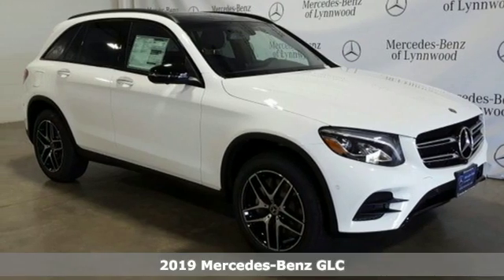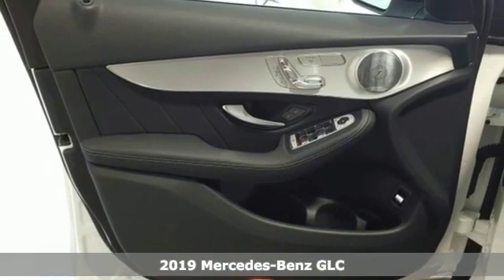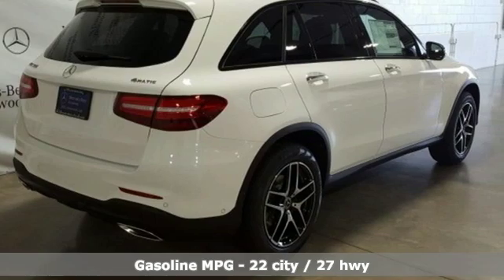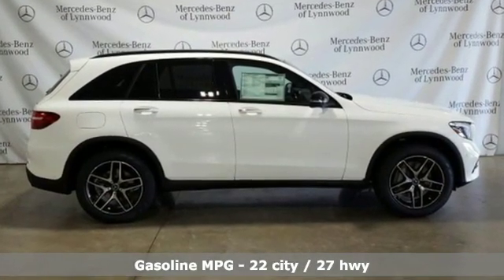Here's a new 2019 Mercedes-Benz GLC. Corners are traded in for curves. The GLC has emerged with a C-Class inspired cabin and sophistication and a little taste for the wild. Plus, it offers an exciting list of features.